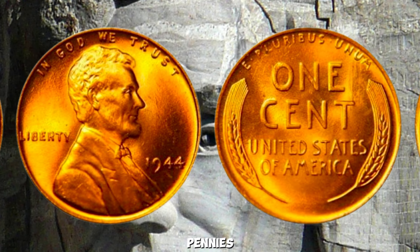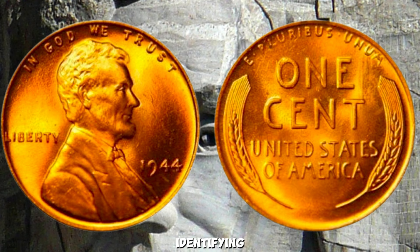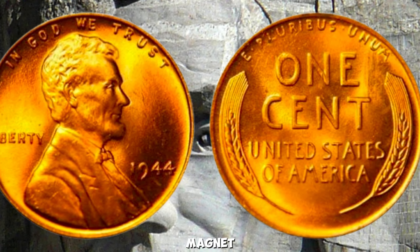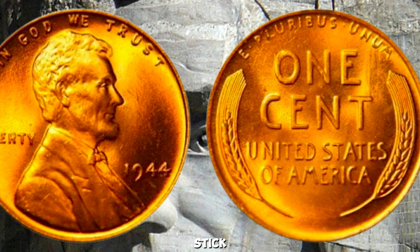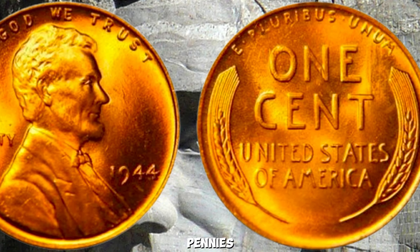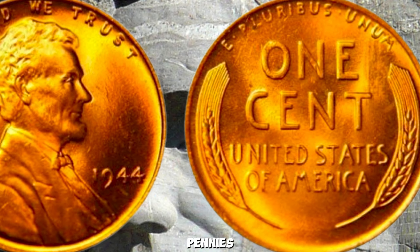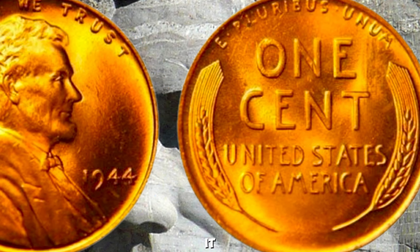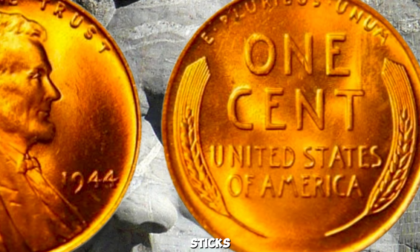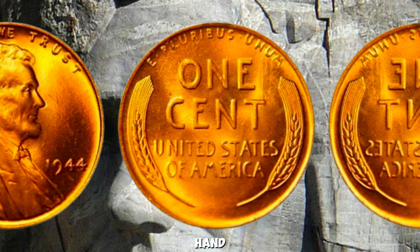The key to identifying a rare 1944 steel penny is simple — use a magnet. Copper pennies won't stick, but steel ones will. Steel pennies also have a distinct silvery appearance, unlike the reddish hue of copper pennies. Take a magnet and see if your 1944 penny sticks. If it does, you might just have a million-dollar coin in your hand.